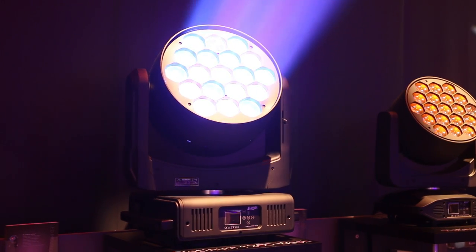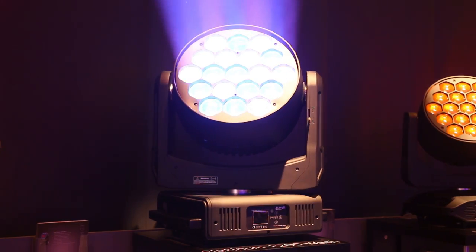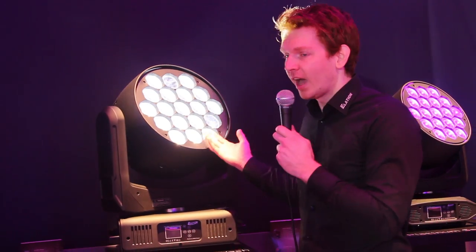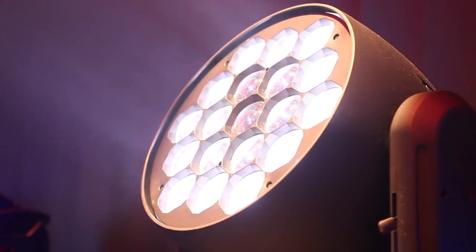The Platinum 1200 wash is a very very bright wash fixture. It has got 19 LEDs, each of 60 watts Osram LEDs, with RGBW color mixing and of course with wash types like these it's pixel controlled, or pixel ring controlled.